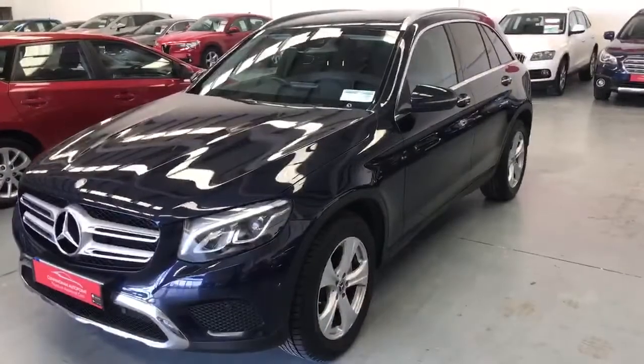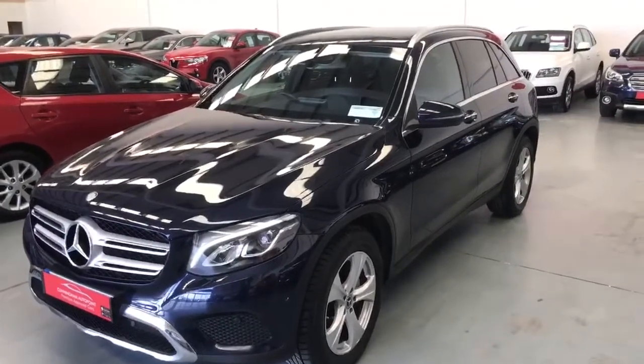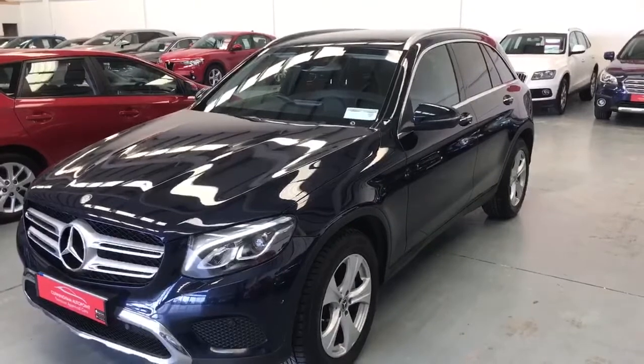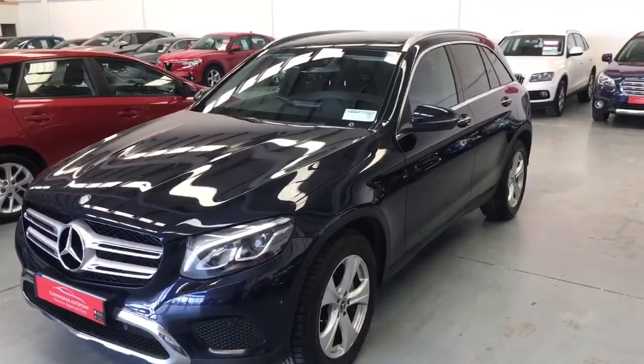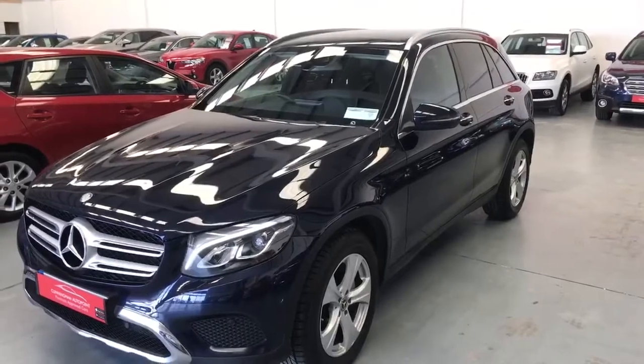So that's a brief look at our Mercedes-Benz GLC 250D Formatic 2017. If you want any further details on this car, please give us a call on 091 38 30 00. Thanks for watching.